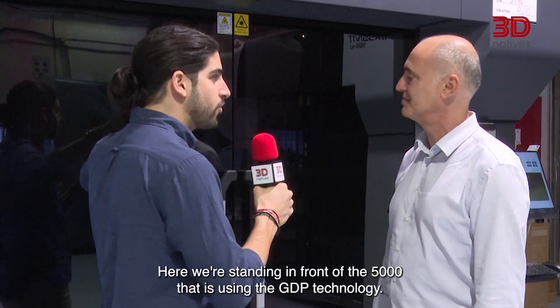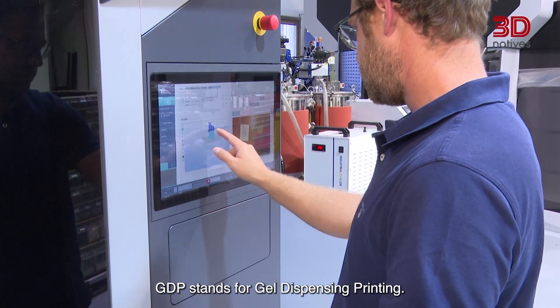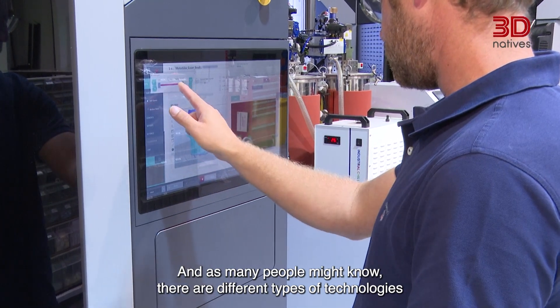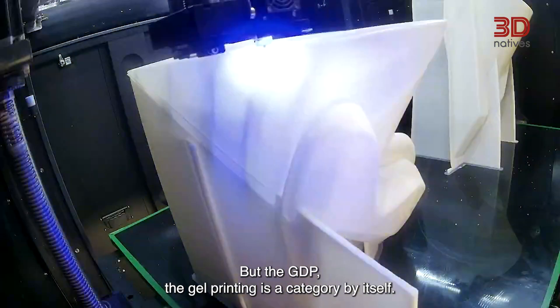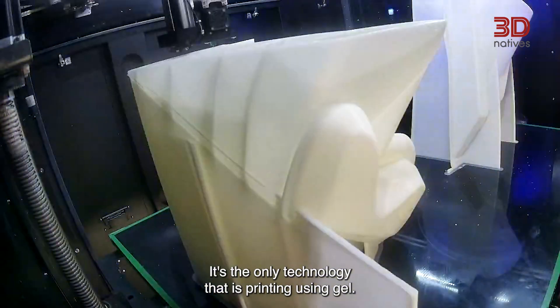Here we're standing in front of the 5000, which is using GDP technology. What does that mean exactly? GDP stands for gel dispensing printing. As many people might know, there are different types of technologies — SLA, SLS, FDM, powder, and lasers. But GDP, gel printing, is a category by itself. It's the only technology that prints using gel.